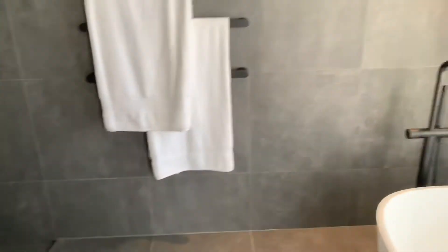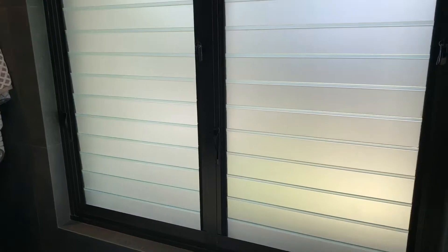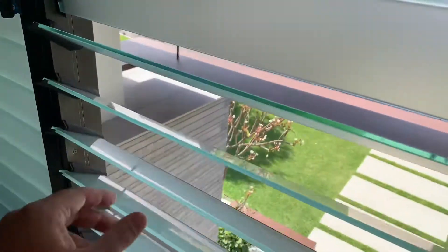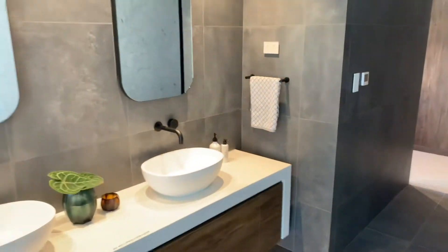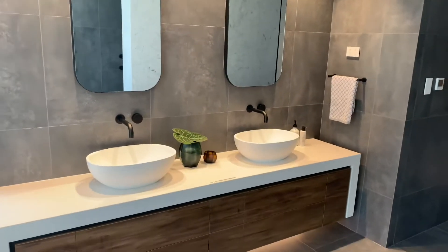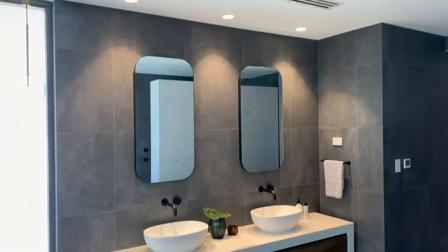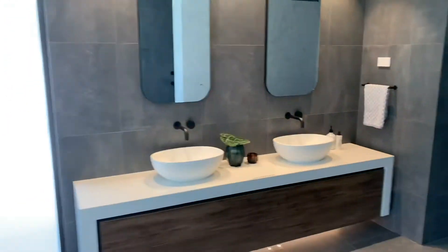Shower insert recess, all black accessories. These louvre windows are really nice - a little touch for ventilation. Look at that - so easy. You can feel that air straight away. Beautiful look.